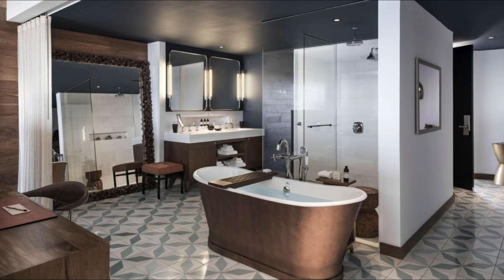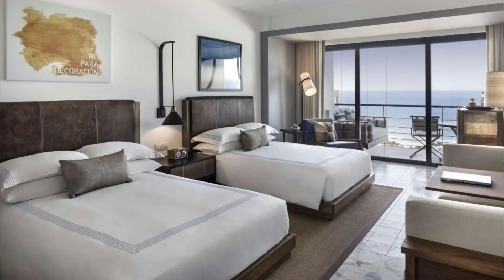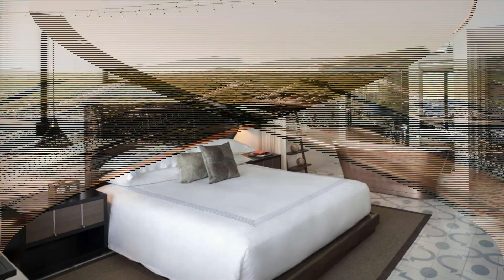Other facilities at the Cape, a Thompson Hotel, include a jacuzzi, fitness center, and a bar. A tour desk and luggage storage are offered for guests' convenience.